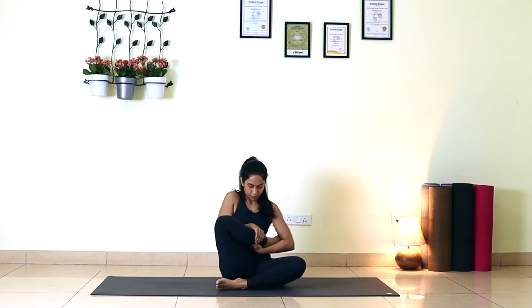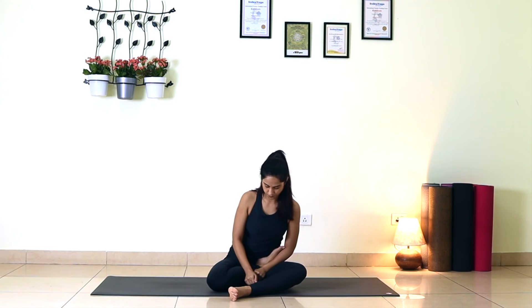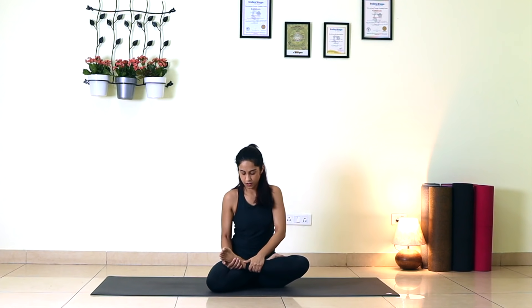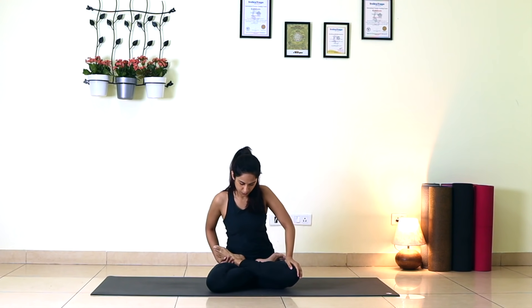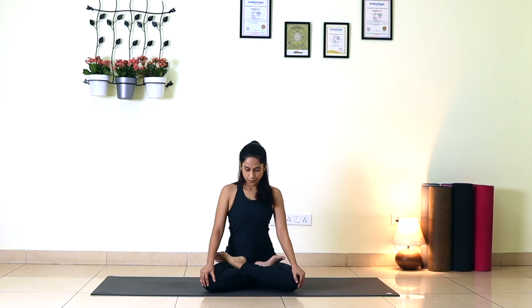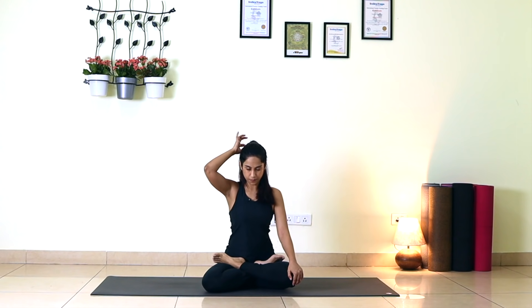Now we will try for full Padmasana. It's okay if it doesn't come for you — with practice it will come. Take the left foot, keeping it on top of the right. Breathe there. Sit there.